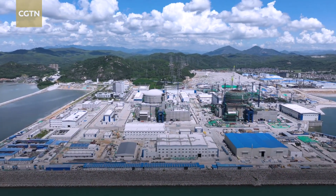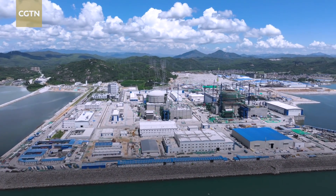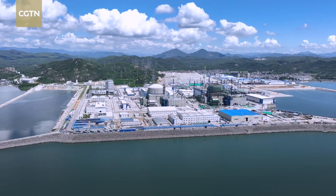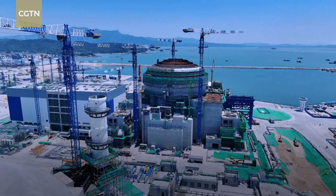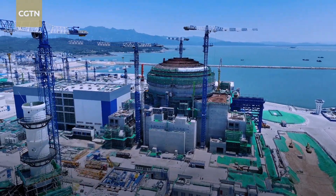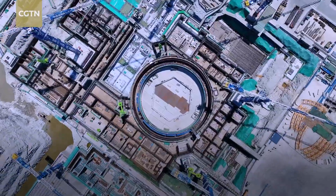The power base plans to build six advanced third-generation Hualong-1 units. Now four are under construction. Unit 1 has completed the nuclear fuel loading and will be put into commercial operation by the end of this year. Unit 2 is preparing for the cold commissioning. Unit 3 began construction on February 22nd, and Unit 4 on September 27th.